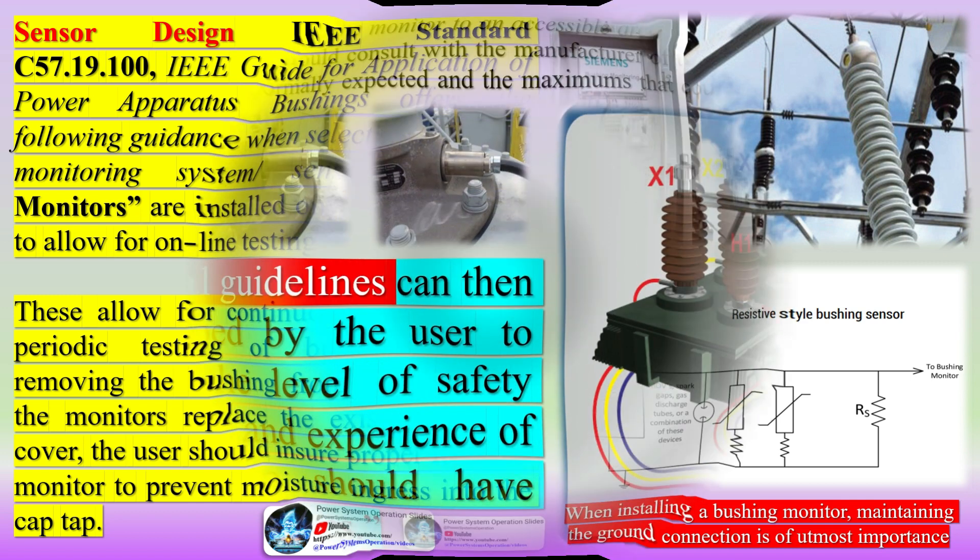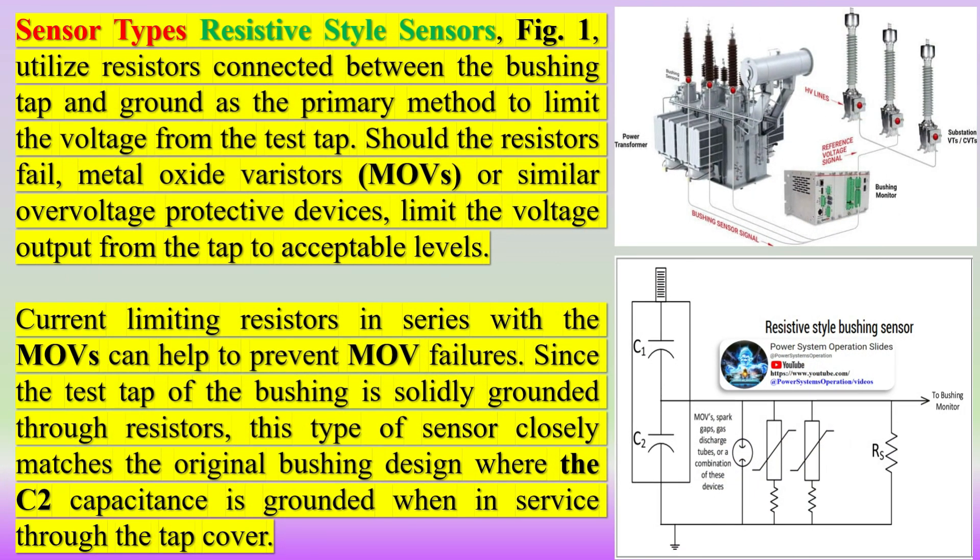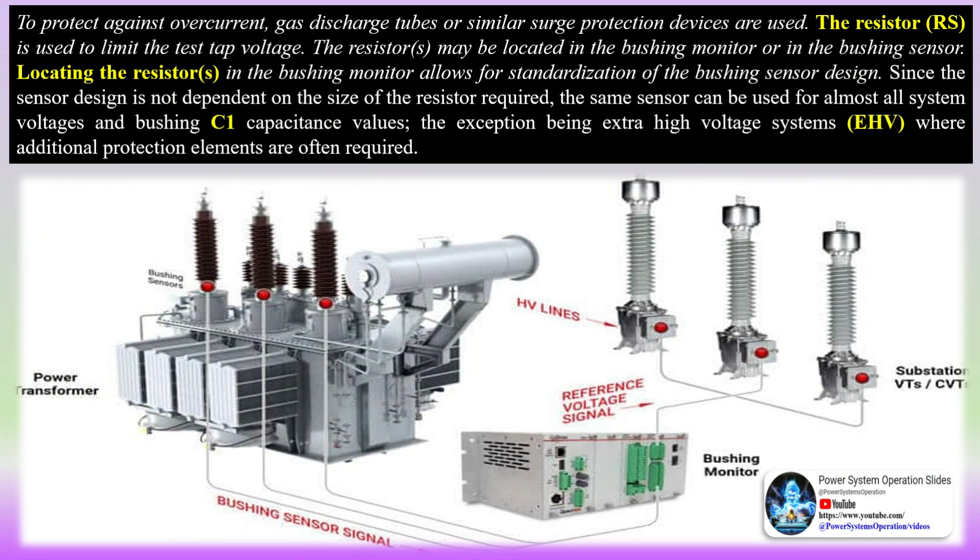Bushings are accessories used in high voltage equipment to provide safe passage for electric current from the external environment to the interior of the equipment, as well as providing the necessary insulation in relation to the casing. Common examples can be found on power transformers, reactor shunts, and high voltage circuit breakers. Despite being of much lower unit cost compared to the overall equipment cost, bushings perform an essential function. However, they are subject to considerable dielectric strains, and a failure in their insulation may result not only in damage to the bushing itself but also to the entire associated equipment.